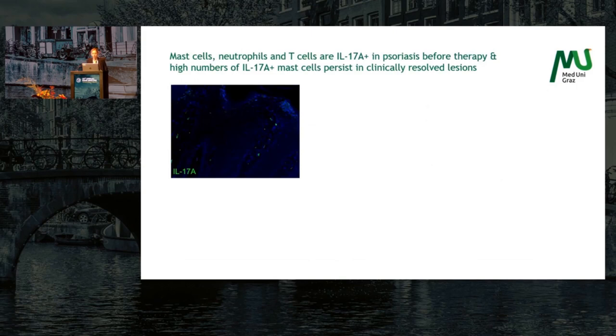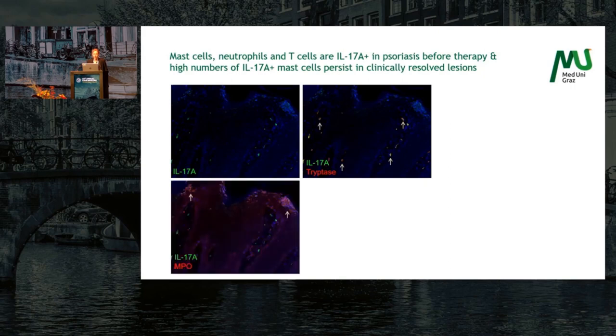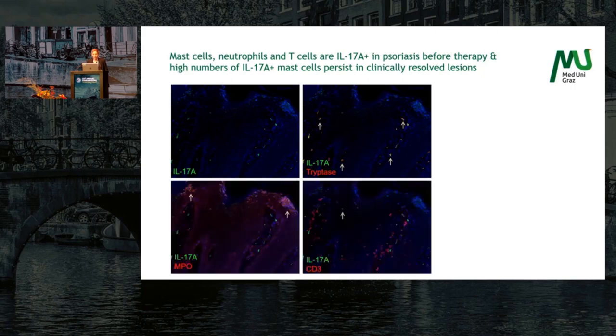What we saw in active psoriasis was that multiple different cell types are positive for IL-17A. IL-17A is shown in green, tryptase in red, MPO for neutrophils, and CD3 for T cells. So mast cells, neutrophils, and T cells are all IL-17A positive in psoriasis before therapy.